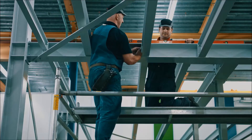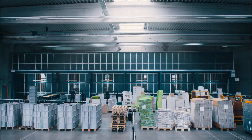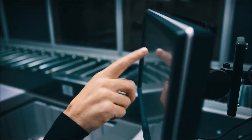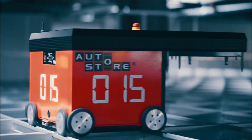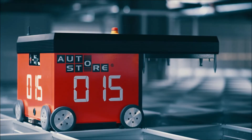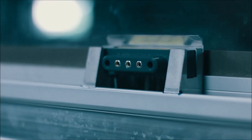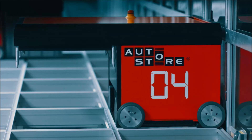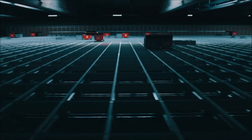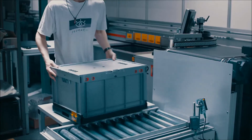Build for today, expand tomorrow. AutoStore will never have a sick day — even if a robot gets ill, the system will continue to deliver. It is a modular system, a flexible system you can trust. Ten robots use the same energy as one vacuum cleaner — flick off the lights and save that electric bill.